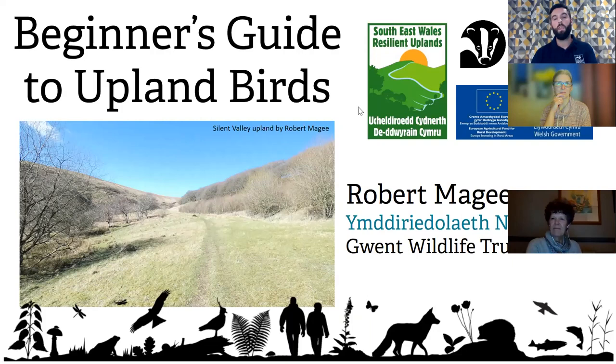This presentation has been brought to you by Gwent Wildlife Trust in partnership with the South East Wales Resilient Uplands Partnership, with funding from the Welsh Government's Rural Communities Rural Development Programme and the European Union's European Agricultural Fund for Rural Development. This is a partnership project for South East Wales Resilient Uplands, but I work for Gwent Wildlife Trust.